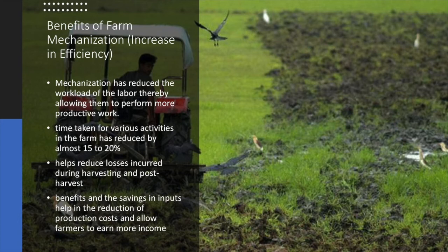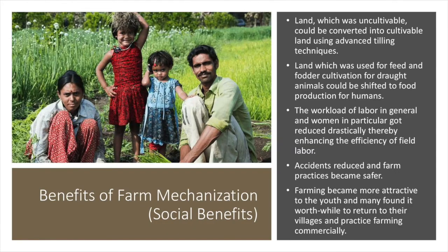These are the benefits of farm mechanization which help increase efficiency. First, mechanization has reduced the workload of labor, thereby allowing them to perform more productive work. Second, the time taken for various farm activities has reduced by almost 15 to 20%. Third, mechanization helps reduce losses incurred during harvesting and post-harvest. Fourth, mechanization benefits and input savings help in the reduction of production cost and allow farmers to earn more income.